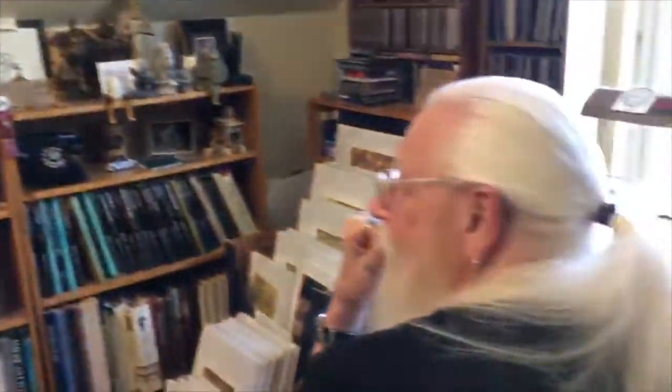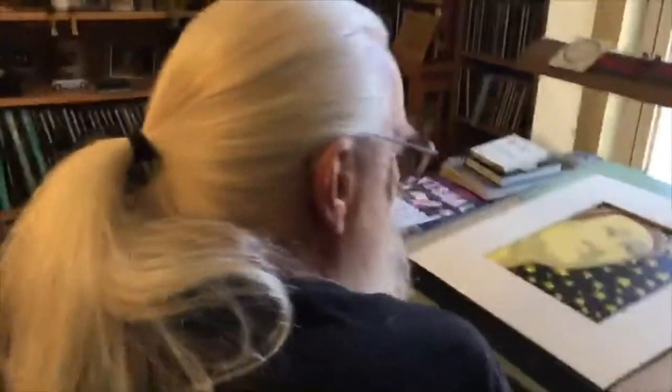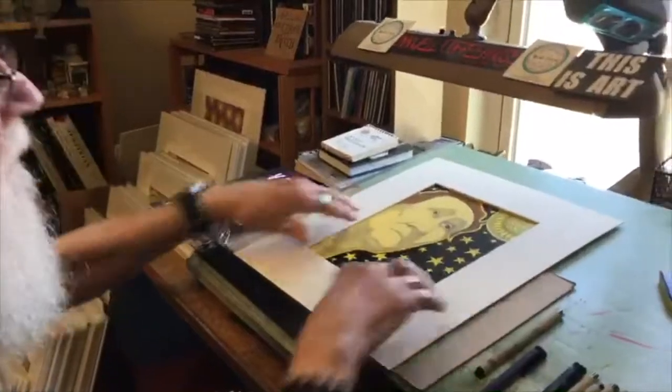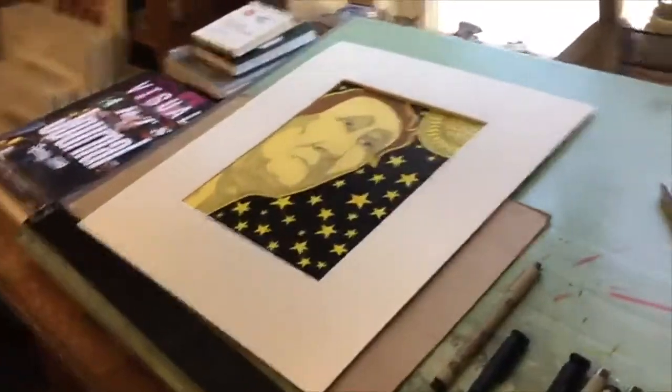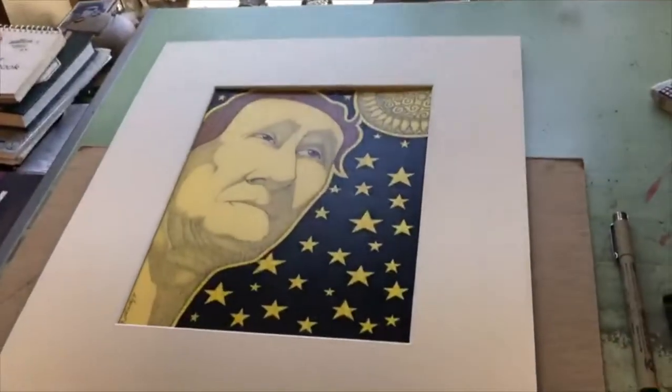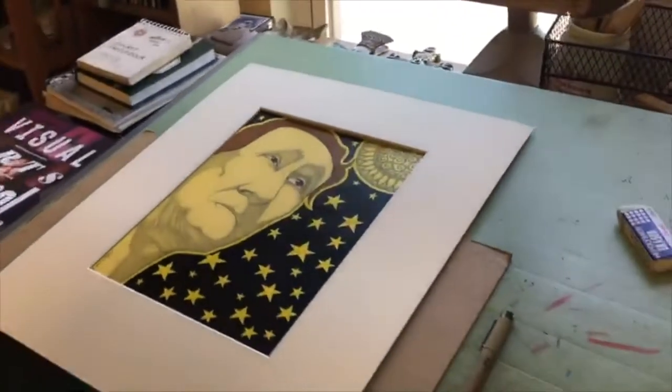And there he is. Any words from the artist? How about this picture — this is the latest picture. It's called Night and Day, or Day and Night. I like it. It's just completed recently.